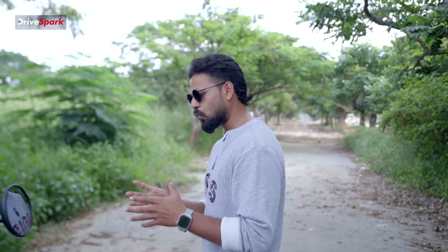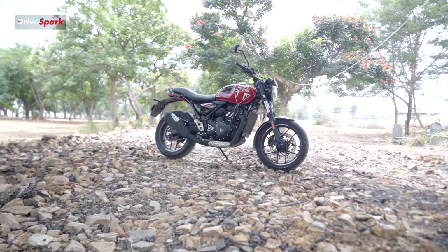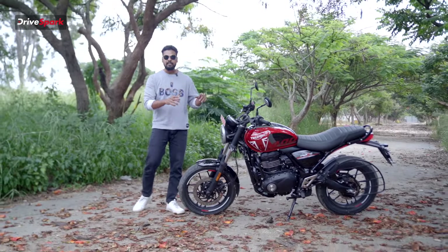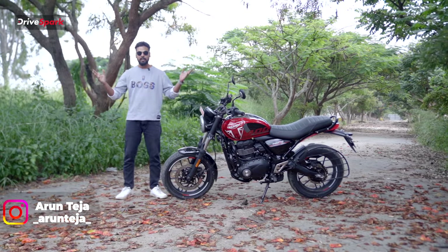In India, just ₹2,17,000 in the mid-section of the premium brand, Triumph will be introducing a brand new motorcycle. That's why it's called Speed T4. I'm Aruntheza, welcome to Drivespark.